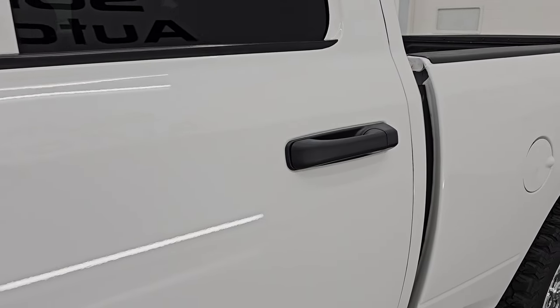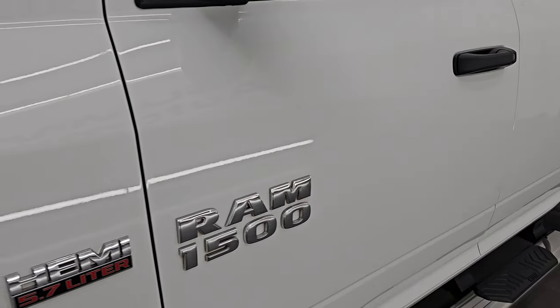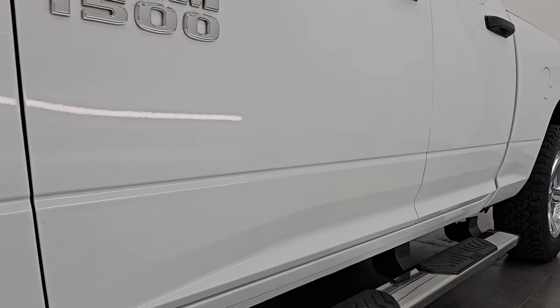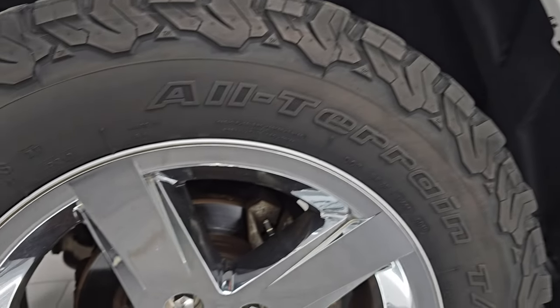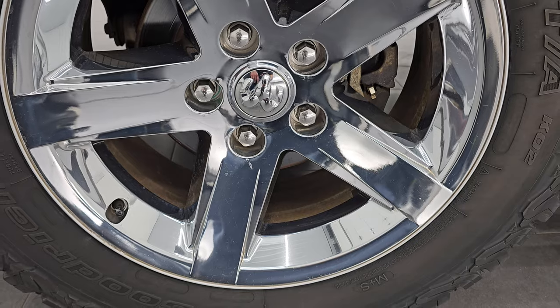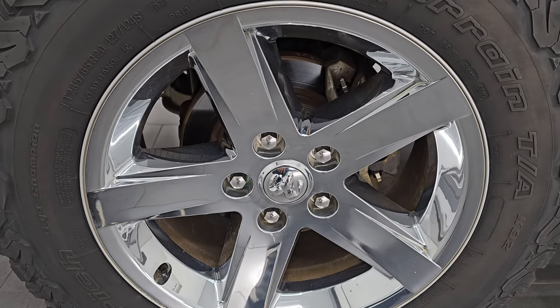Bright white clear coat is the color — PW7 is the paint code. I shoot all my videos in 4K. If you like the video, subscribe to the YouTube channel, click the bell notifications to get updates on the videos I do each and every day, as well as having access to one of the largest catalogs of vehicle and light duty truck walk-arounds on YouTube. Stay current on our ever-changing and vast truck inventory here at Summit Auto.